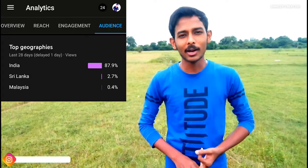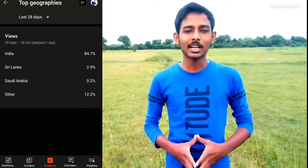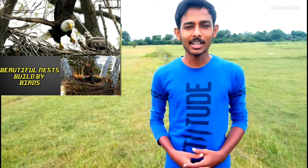Welcome to our channel, with updates about good news. Our topic today is beautiful nets built by birds — we are going to talk about beautiful nets in this video.